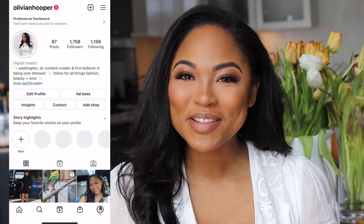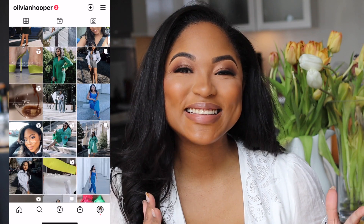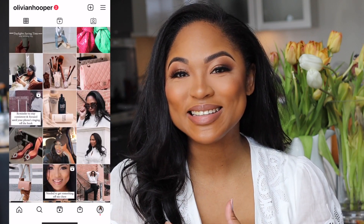Hi everyone and welcome back to my channel. My name is Olivia and here we talk all things luxury and lifestyle, and today I'm back with another spring haul video. So if you are interested in luxury fashion, designer fashion, and a couple things that I think are cool, please keep watching. This is the video for you.